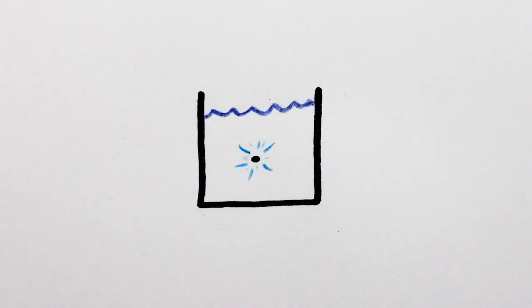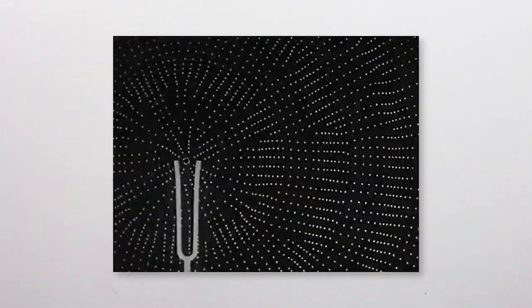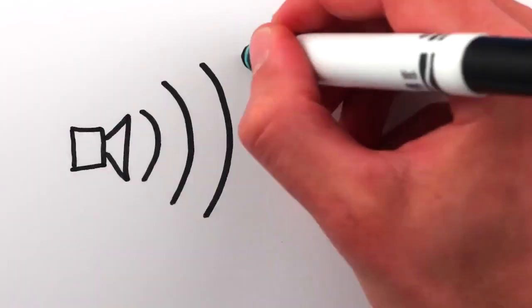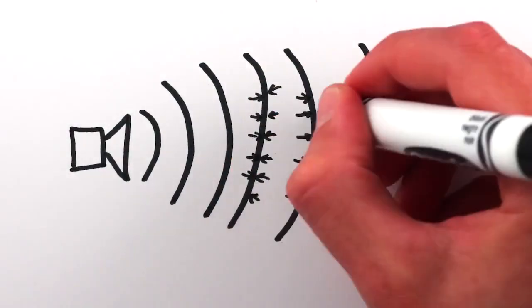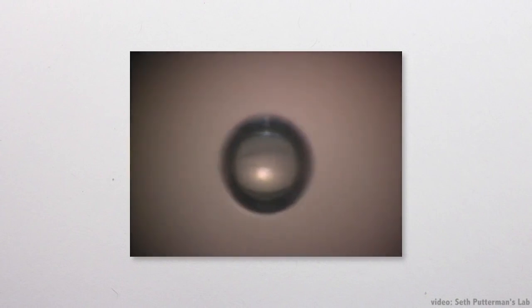Collapsing bubbles can also be created in a laboratory, simply by using sound. Since sound, as we know, is basically just molecules repeatedly pushing against each other and then pulling apart, if the sound waves are intense enough, the low pressure will again be low enough to pull the liquid apart into vapor and cause cavitation bubbles. The bubbles then collapse, and under certain circumstances, they produce light even brighter than the shrimp.